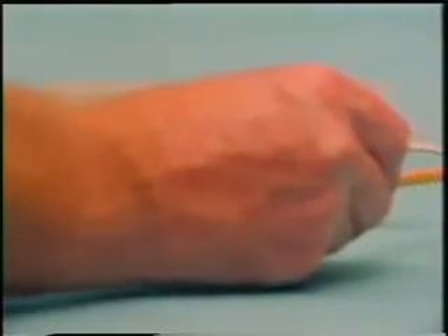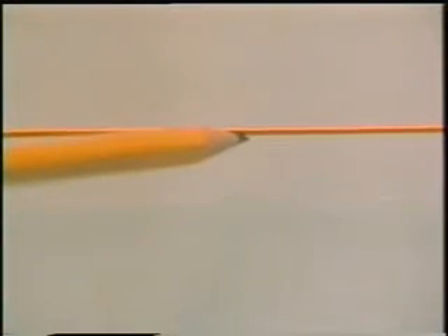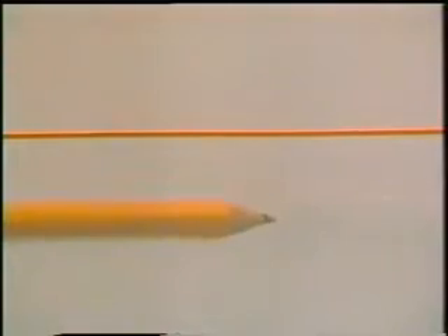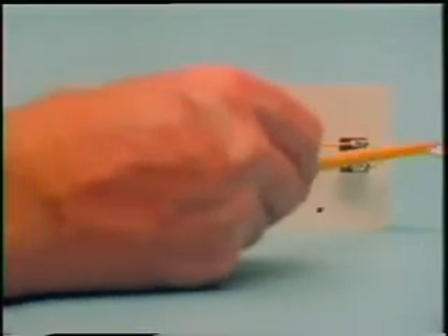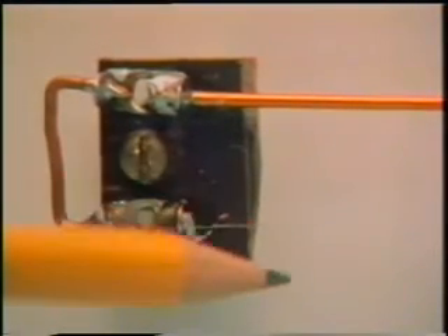When a wire carries a current, it heats up. For a given metal, the thicker the wire, the smaller its electrical resistance, so a given current heats it less. We're going to pass a constant current around this loop, which has thick wire at the top and thin at the bottom. The thinner wire got so hot that it melted and broke. It couldn't carry that particular current.